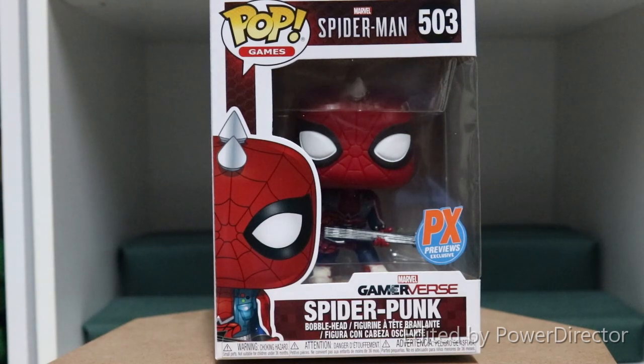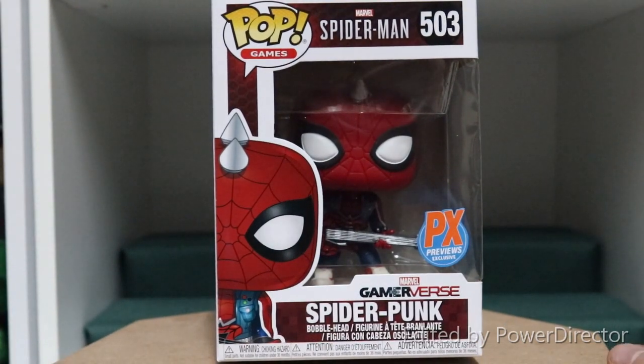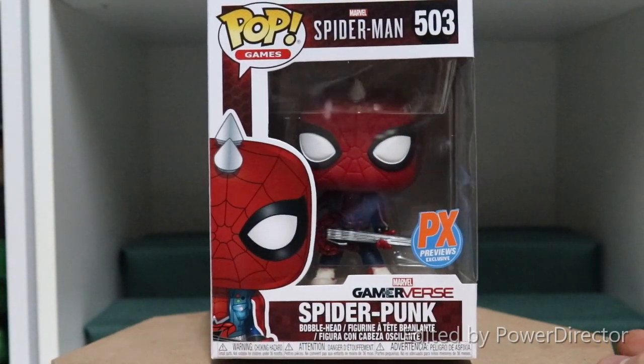Alright guys, here is the next Pop that will be available at the Premier Comic Stand as an exclusive at Comic-Con Africa. And as you can see, it is one for all of the Spider-Man fans and for all of the gamer fans. We have the PX Previews Exclusive Spider-Punk from Spider-Man, the Marvel game. He is a Marvel Gamiverse Pop.